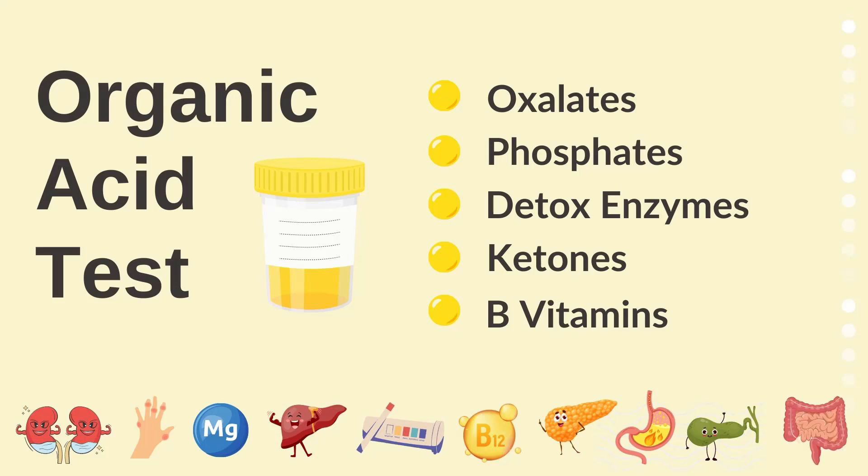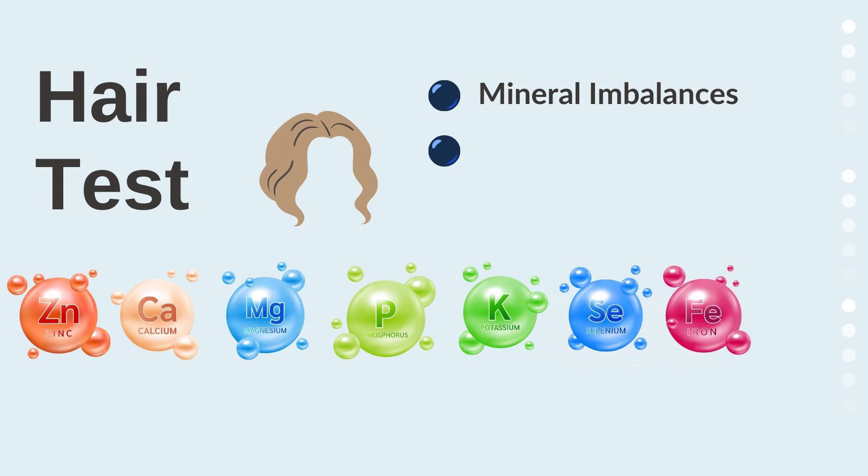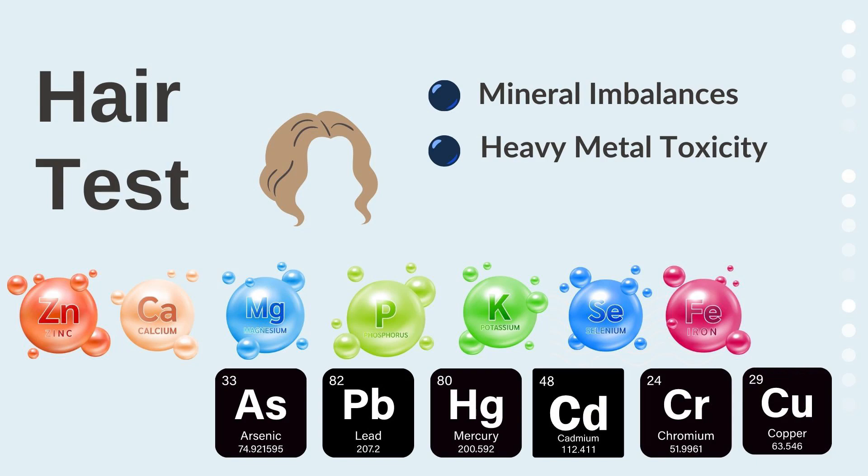Coupled with a good physical exam, these tests help localize which organ is the biggest problem. We also do hair tests to look for mineral imbalances — where a person is excreting too much or too little mineral in their hair — and for heavy metals. People may either store heavy metals and not release them well (which is more rare), or they may show a high heavy metal load in their hair, indicating they're trying to purge them over time, suggesting chronic heavy metal toxicity.